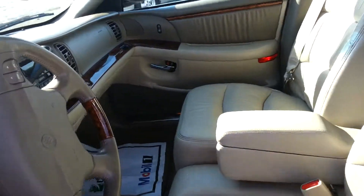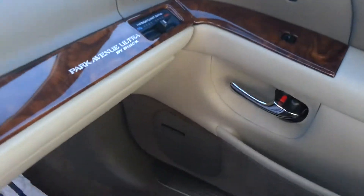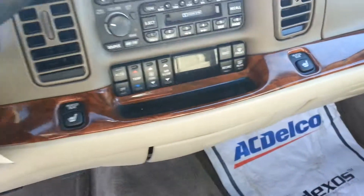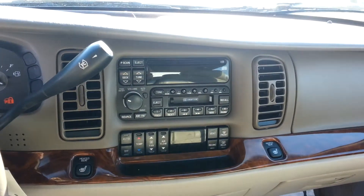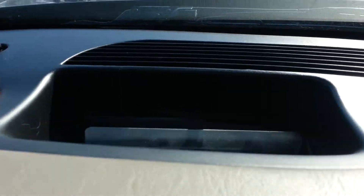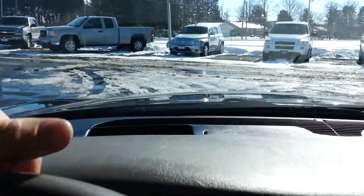Really clean interior, non-smokers, full bench seats, the dual climate control setting for the passenger, heated seats driver and passenger, CD player, tape deck, automatic air conditioning. It even has the heads-up display for the driver that displays your speedometer, everything right on the windshield for you.